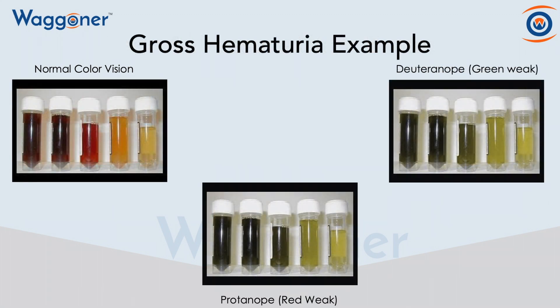Our last example is blood in one's urine. Quite often, patients are told to look for blood in their urine after something like a kidney biopsy. However, if it's a light pink, they may not be able to tell that there's actually gross hematuria.